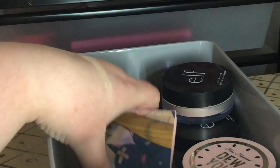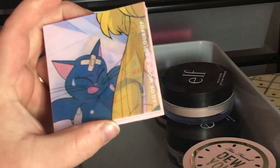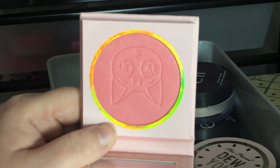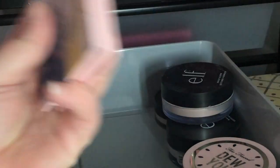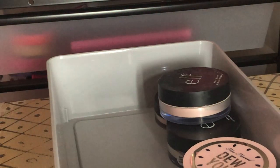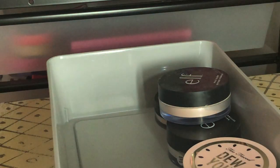I have two ColourPop x Sailor Moon highlighters — Cat's Eye, which is shimmery, and From the Moon, which is a really bright pink matte blush. I'm keeping both. I haven't had a chance to use them yet but I want to try them before getting rid of them.